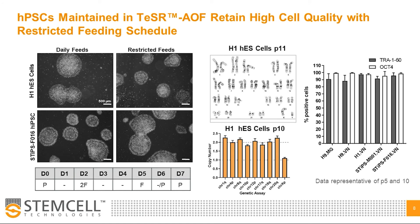Here we demonstrate equivalent colony morphology between daily fed human ES and IPS cell lines and cells maintained on a restricted feed schedule. To ensure that we were not introducing or selecting for chromosomal abnormalities by culturing in Teaser AOF on restricted feed schedules, we performed G-banded karyotype analysis on four HPSC lines carried for greater than 10 passages and found that our cells were karyotypically normal, as shown in a representative karyogram. We also used the QPCR-based HPSC genetic analysis kit to routinely screen our cultures for commonly detected chromosomal abnormalities in HPSCs and did not detect any abnormalities in cell lines maintained in Teaser AOF.